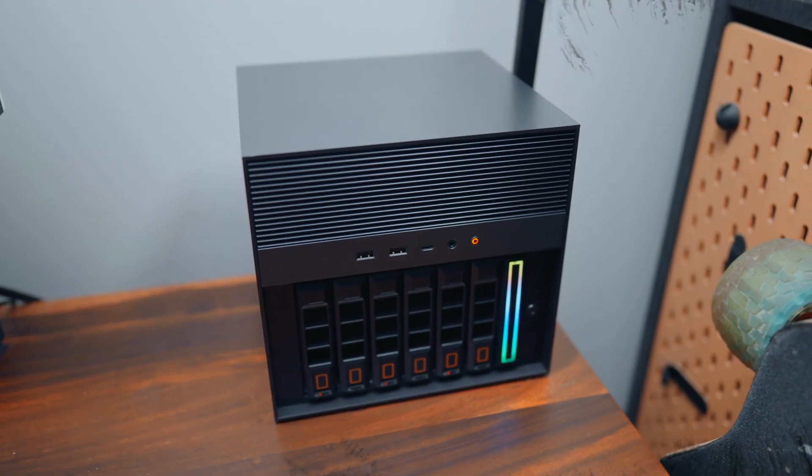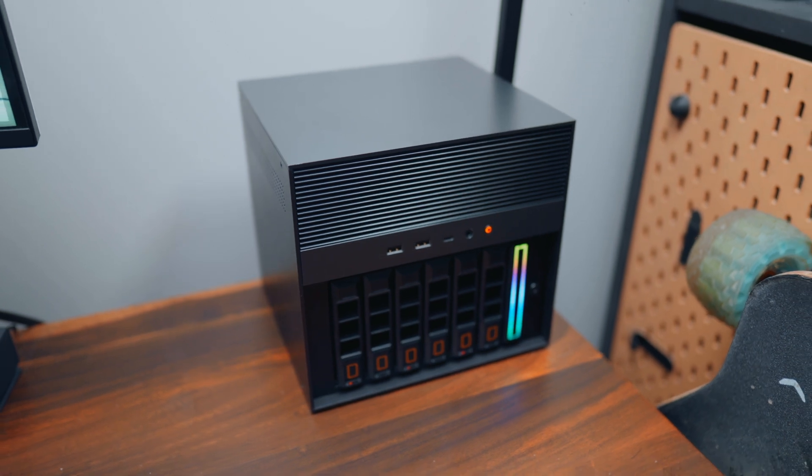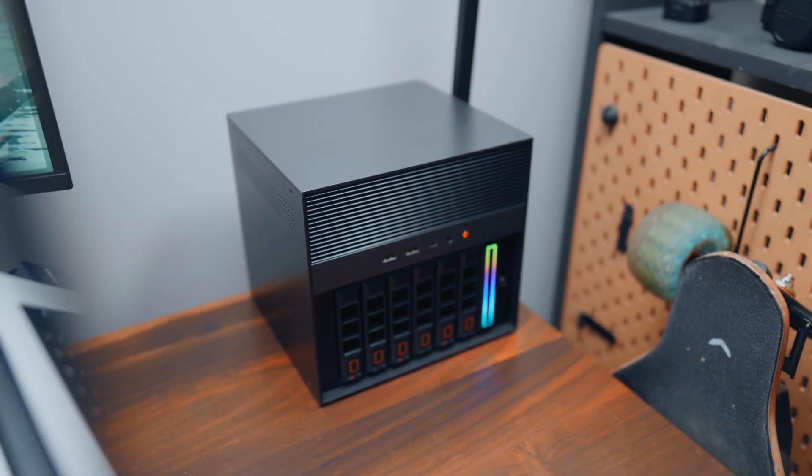This is the Zima Cube Pro, and honestly, this is my favorite piece of tech for all of 2024. I absolutely love this thing. However, I'm actually not totally convinced that you should buy it, at least not just yet. So let me explain.